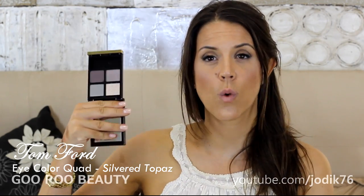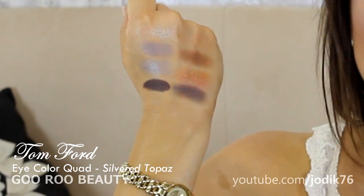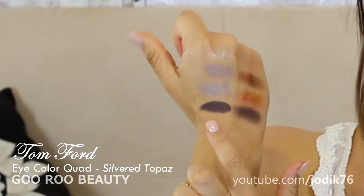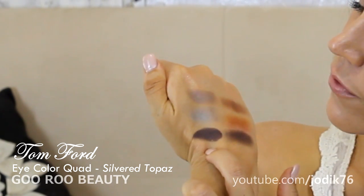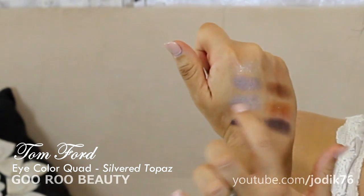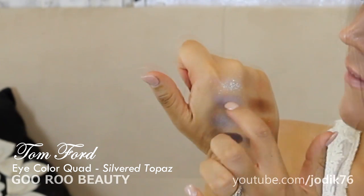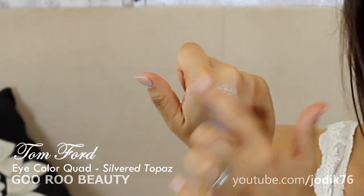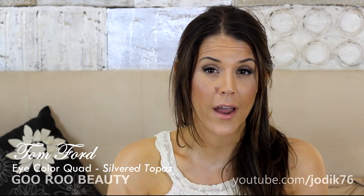The next eyeshadow quad I purchased is the Silvered Topaz quad. It's a beautiful sort of greyish neutral quad, really nice for a smokier eye. The dark shade just swatches so richly and beautifully — it's a really dark brown with a very slight tinge of plum to it. If you blended that out it would make a beautiful plummy smoky eye. There's a cooler grey shade with a bit of a sheen, then a more taupey shade with a bit more lavender. And then a very sparkly glittery light shade you could pat over the whole look for a nice night time finish. I think that'd be beautiful for brown eyes in particular.